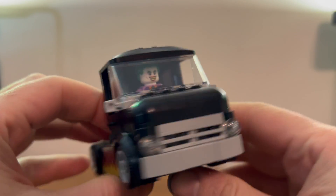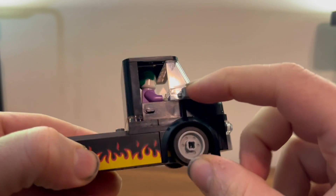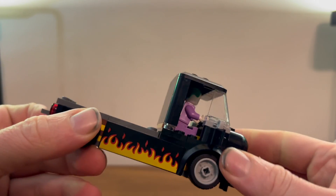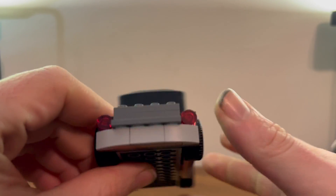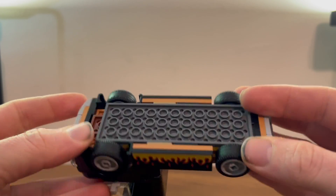You do get a nice little front end with some lights and a bit of a grill. You also get some opening doors that you can open if you so choose. That's about it, but it looks nice for a little flatbed truck.